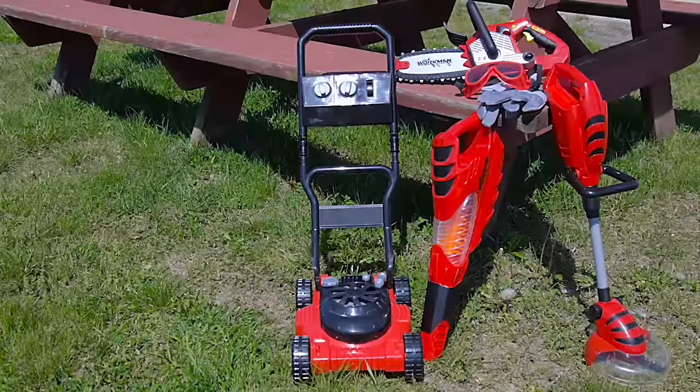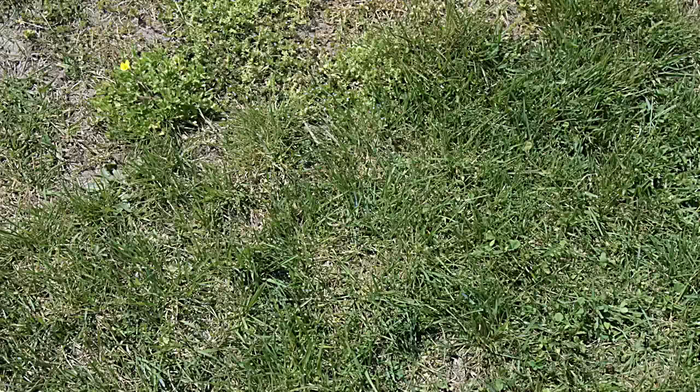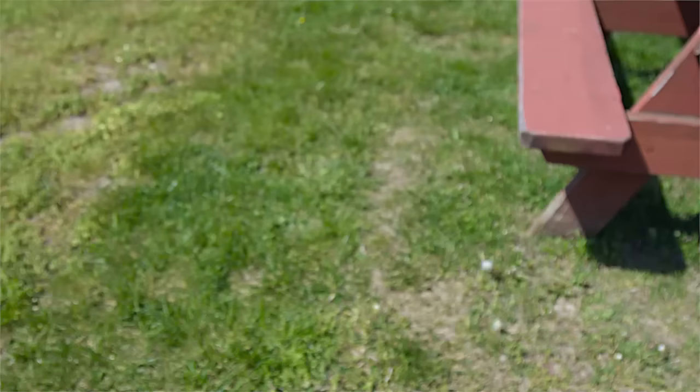Your little one will love helping out in the yard with the power gardening tools. This durable and realistic playset includes a lawn mower with working pull starter, and a chainsaw with a moving chain.